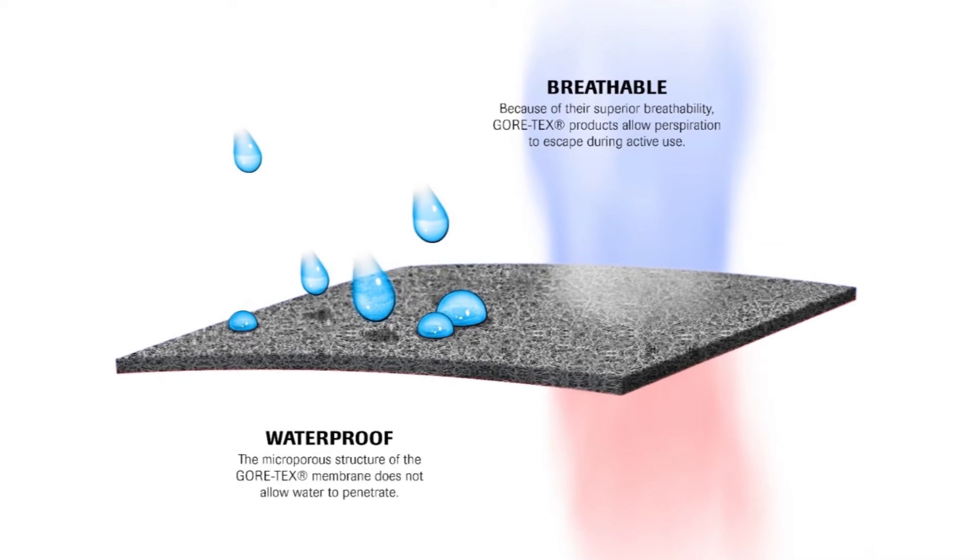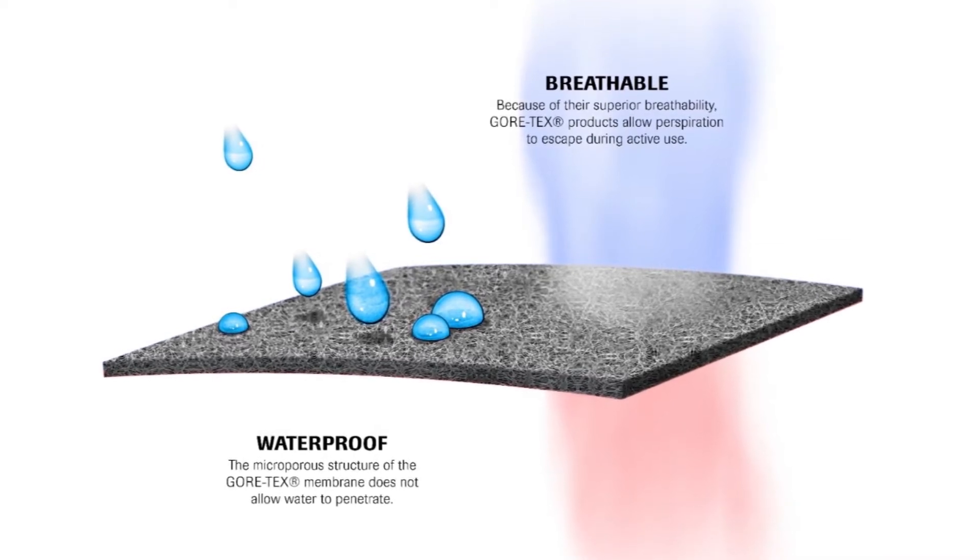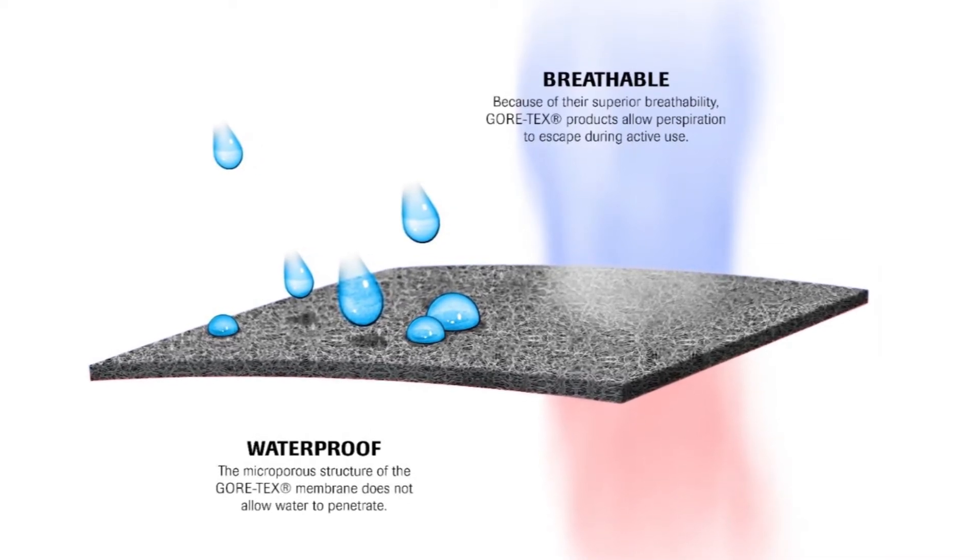These holes are much smaller than a drop of water, but much larger than water vapor. This polymer membrane became the basis of Gore-Tex waterproof breathable fabric, which keeps rain and snow out but lets vapor from sweat escape from the inside.